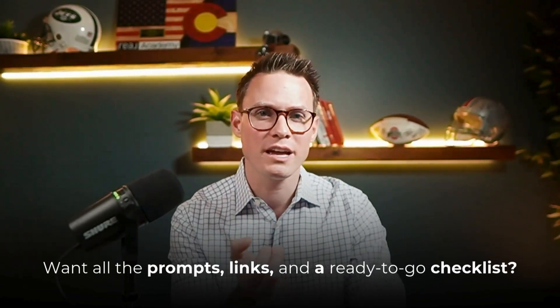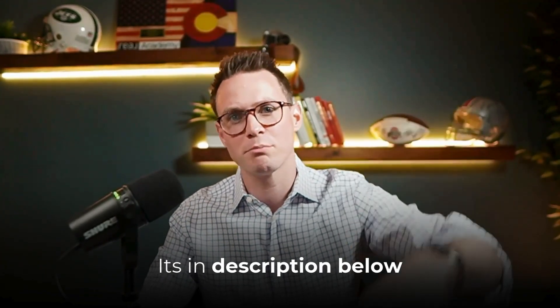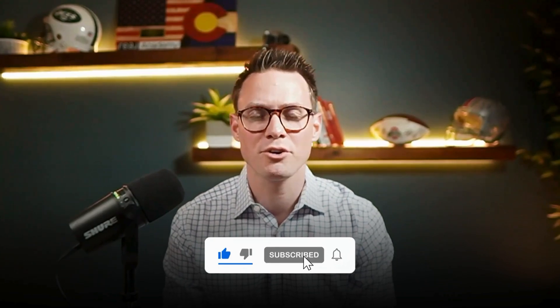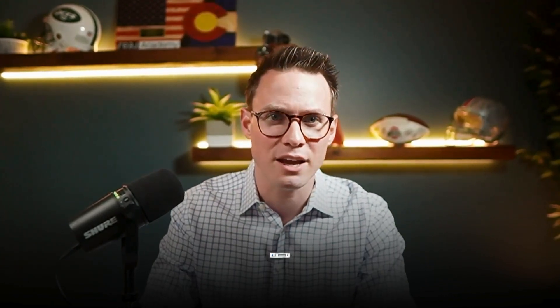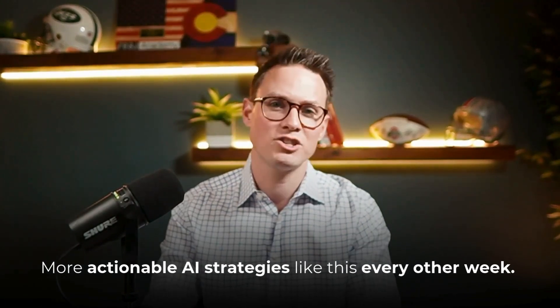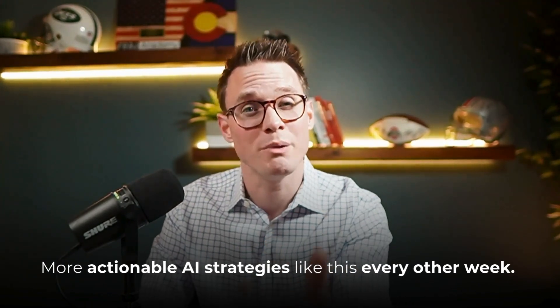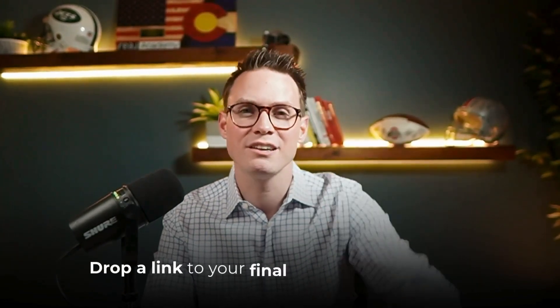If you want all of the prompts, the links, and a step-by-step checklist to do this, it's right here in the description below — go ahead and grab it, it's yours. If you feel like this just saved you hours and dollars, hit like, subscribe, and turn on notifications because I drop more of these videos every single week — actionable AI cookbook recipes and strategies to help you work smarter so you can go back to your highest and best use, which is building relationships. I'm curious to see what you come up with — drop a link to your final output in the comments. Now go make something amazing and I'll see you in the next video.